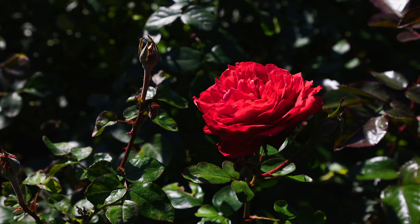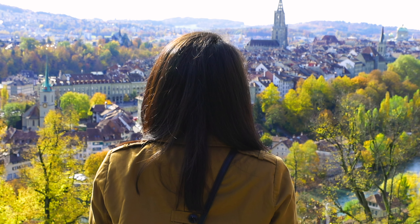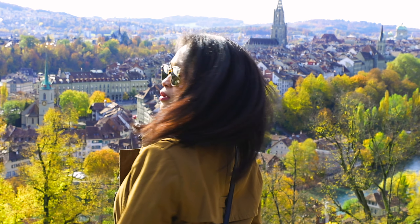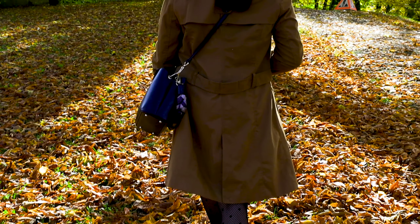We are now here at Rosengarten. Rosengarten is one of the most popular tourist spots here in Switzerland, in Bern. There are a lot of tourists who come here, and locals also come here to enjoy the sun. You can see the view of the city.